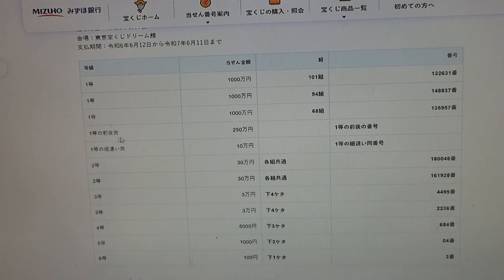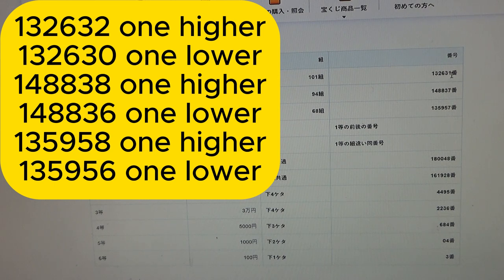Now to win the fourth first prize, this is a special one. The prize is Nihaku-goju-man-en. This means you must have the first five digits from one of these first prize numbers, but your last number can be either one higher or one lower. For example: 1-3-2-6-3-2 (one higher) or 1-3-2-6-3-0 (one lower); 1-4-8-8-3-8 (one higher) or 1-4-8-8-3-6 (one lower); or 1-3-5-9-5-8 (one higher) or 1-3-5-9-5-6 (one lower). No good for me.